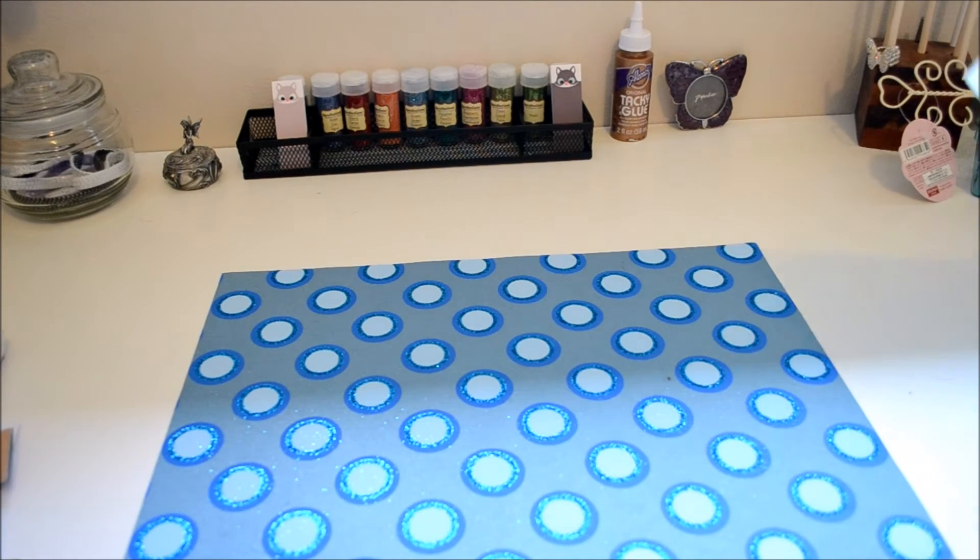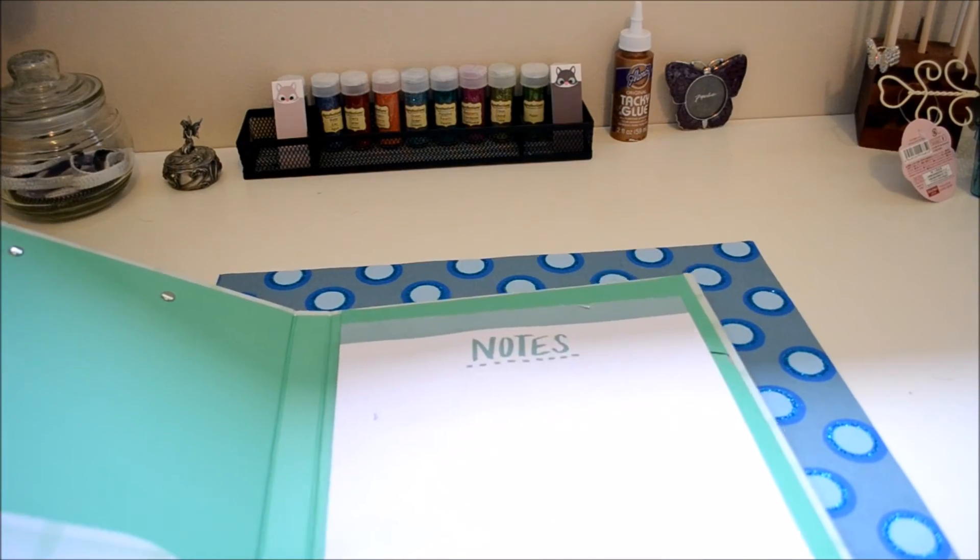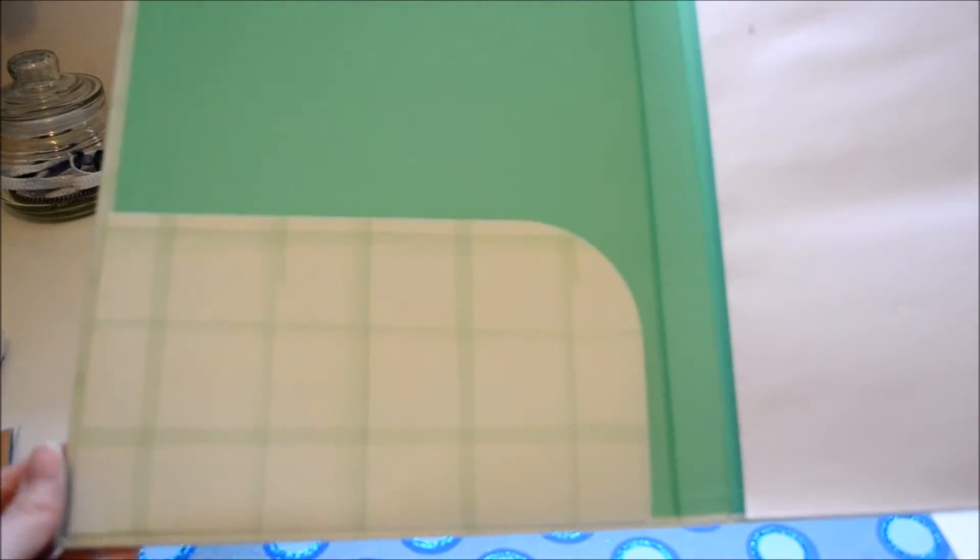And then the last item I got was this clipboard. It's really cute — it's green with stripes, kind of like plaid stripes. Inside it, there's a notepad and a little pocket. This was three dollars.